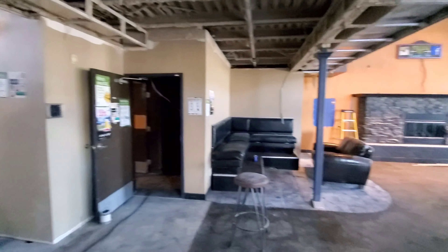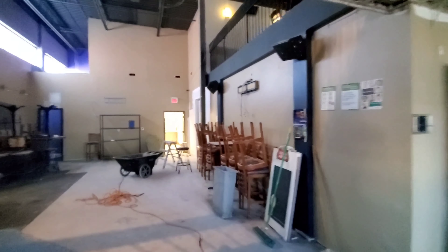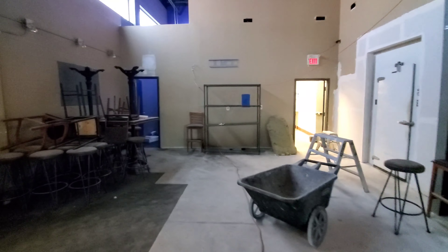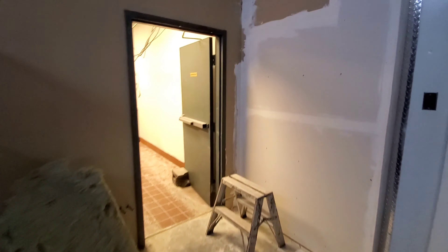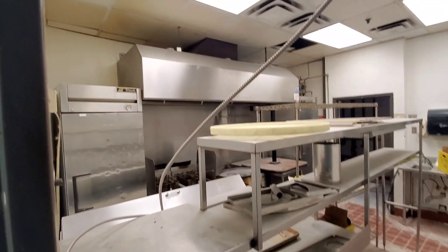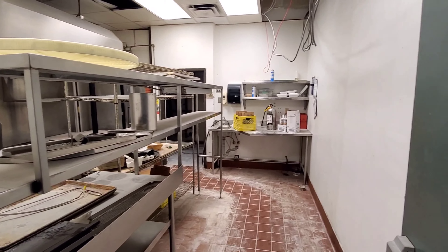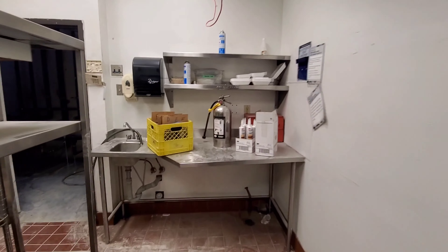We're going to soon start renovating this part and then start going out. This area also has a kitchen in here — you can see there's the kitchen. We are not going to do anything here right now; we'll leave this as it is.